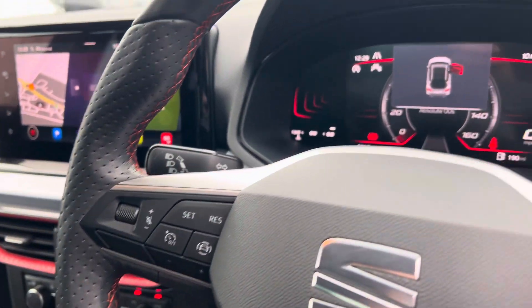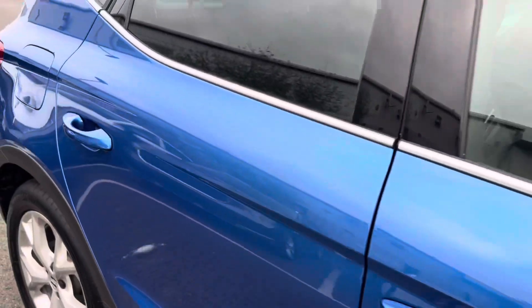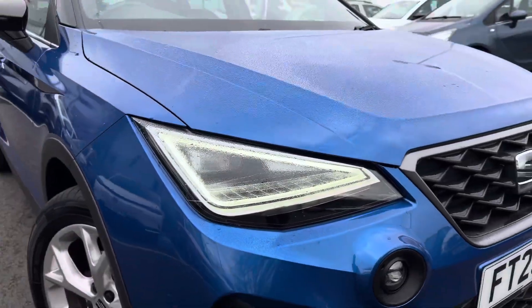It has cruise control, an 8-inch digital dash, automatic lights, electronically adjustable and folding door mirrors, and full LED headlights with LED daytime running lights.